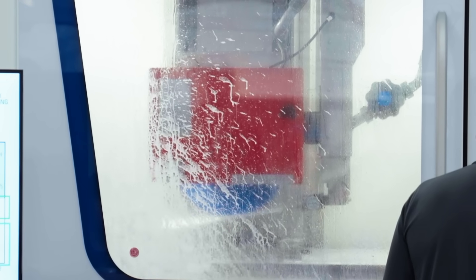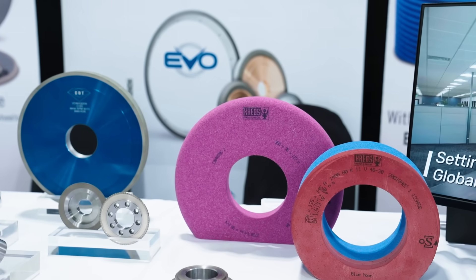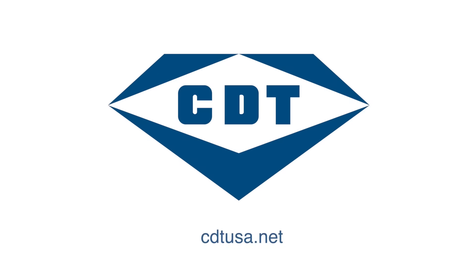Interested in Blue Moon TZ or other abrasive solutions? Learn more about Continental Diamond Tool and Krebs and Riedel at CDTUSA.net.